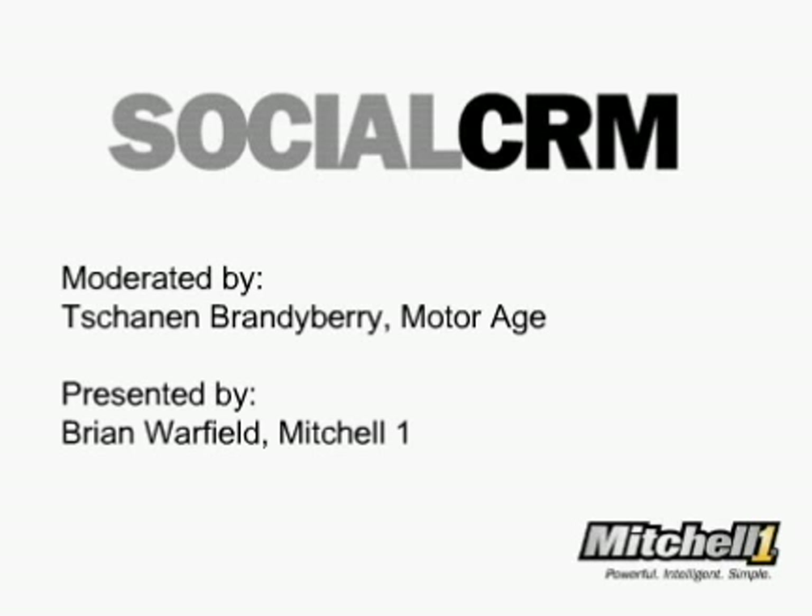Welcome, everyone, to today's webcast, Social CRM, presented by MotorAge and sponsored by Mitchell One. I'm Shannon Brandyberry, Managing Editor of MotorAge Magazine, and I will be your moderator during today's webcast.